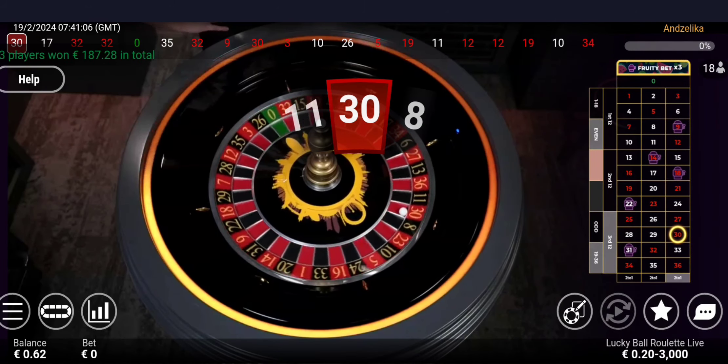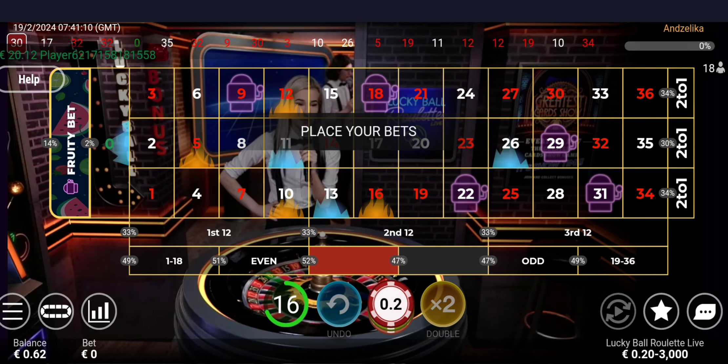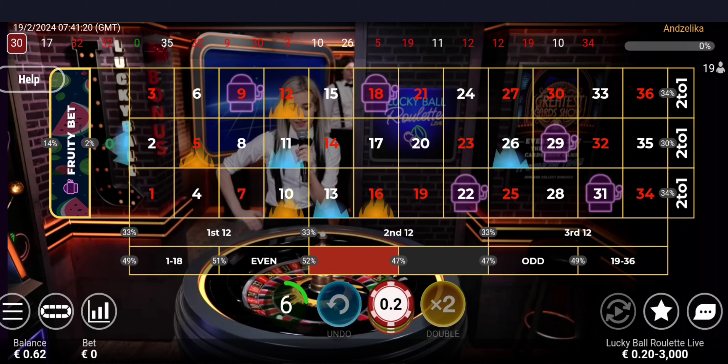Our winning number is 30 red — a high even number from the third dozen, third column. I actually just noticed that in 5 spins we had 32 red appear 3 times. That's surprisingly crazy.